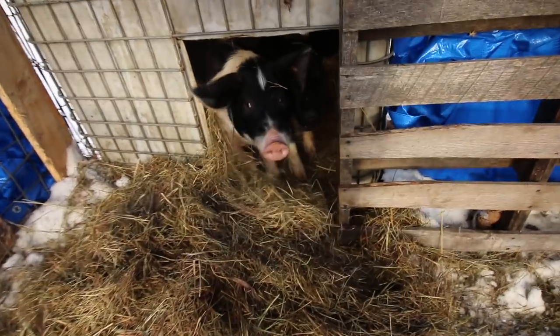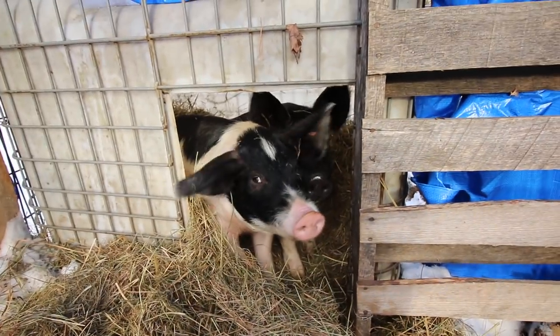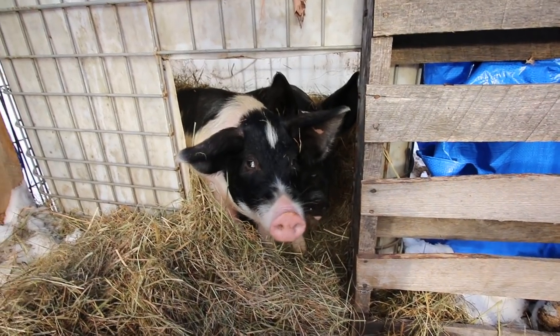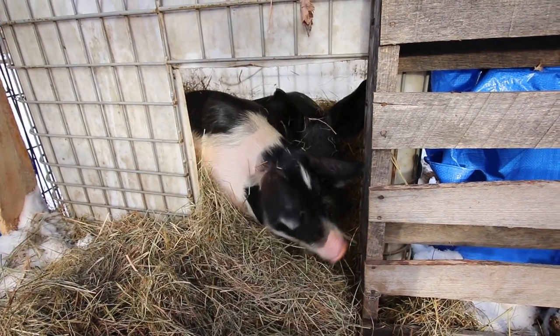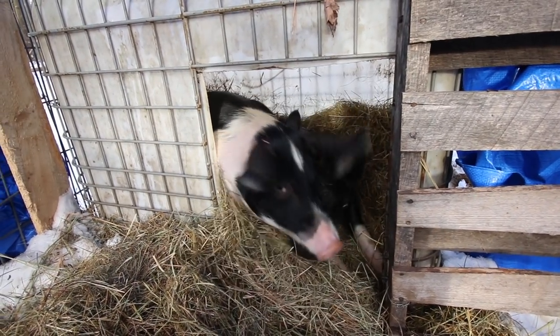Good afternoon, ladies. You enjoying your winter shelter? You seem nice and warm. We've got like five to ten inches of snow coming tonight — can you handle it? I'll get you some more hay.